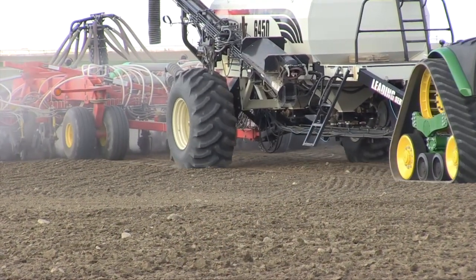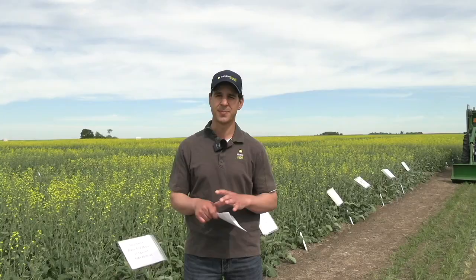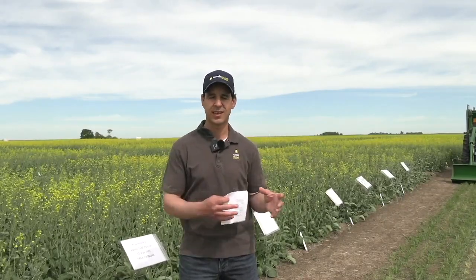Now let's talk about phosphorus placement. Why is phosphorus at seeding, in or near the seed row, important? In this trial, all phosphorus is seed-placed, capped at 25 pounds of P2O5 per acre — the maximum safe seed rate with canola. Canola requires more than 25 pounds of phosphorus to produce a crop depending on your yield target, so if we're not supplying it as fertilizer, it's drawing from the soil.